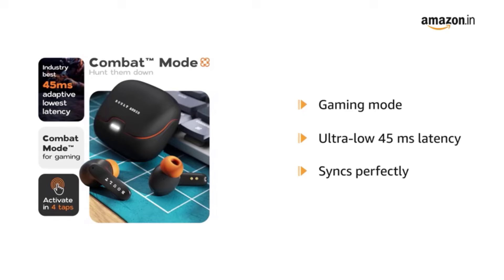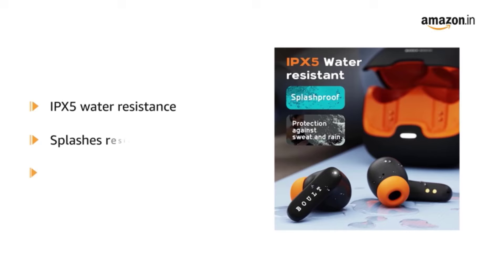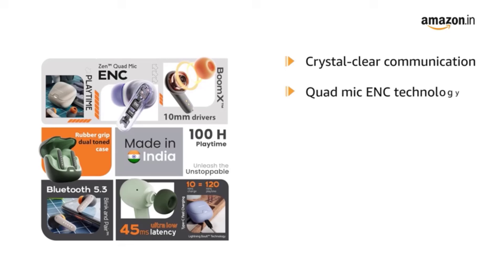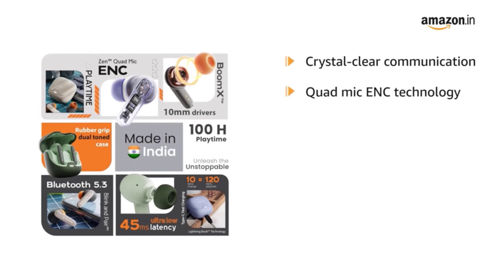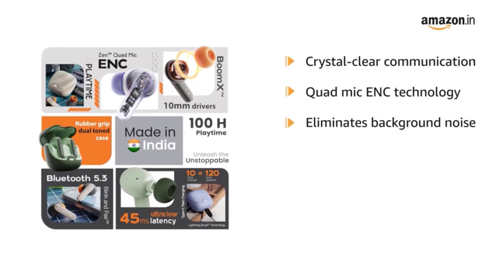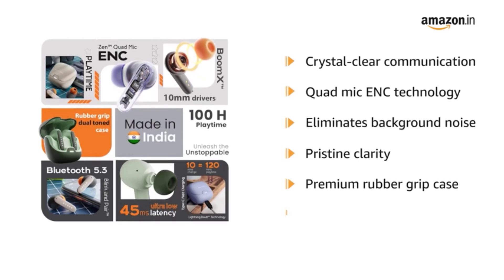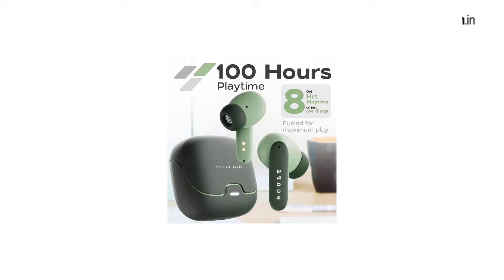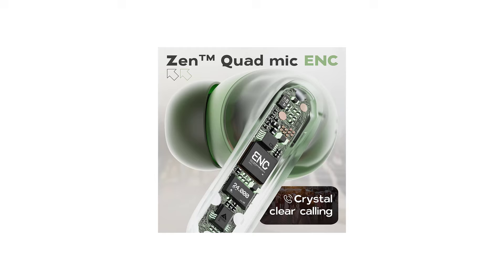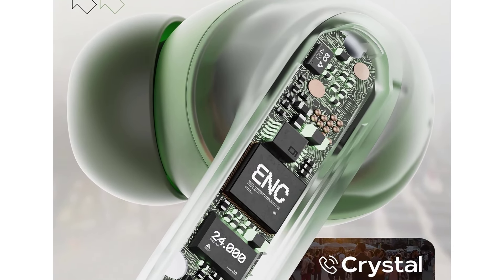Enjoy immersive gaming sessions with responsive sound, giving you a competitive edge. 13mm bass drivers — the Z40 Pro earbuds pack a punch with their powerful 13mm bass drivers. Experience deep, thumping bass that adds an extra dimension to your music. Whether you're into hip-hop, EDM, or rock, the Z40 Pro delivers a rich and dynamic audio experience. Premium rubber grip case — the Bolt Z40 Pro earbuds feature a premium rubber grip case that ensures a secure and comfortable fit in your hands, whilst providing a smooth and luxurious grip.